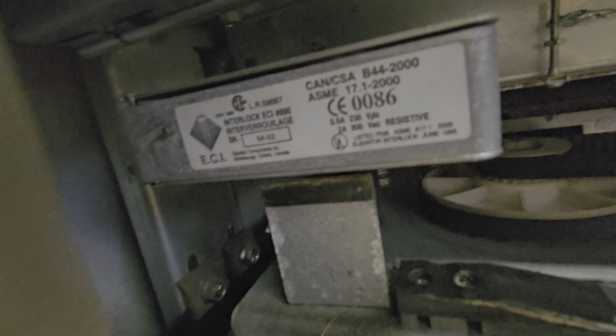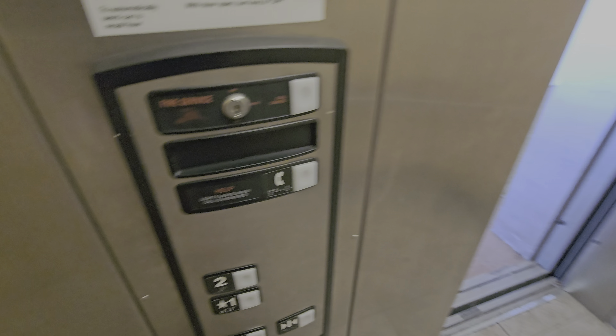Let's take a look at the ECI interlock up here. The date says — it's a little out of focus — but it says 04-03, which means this elevator was installed in April 2003.